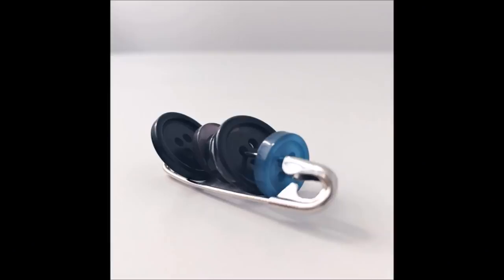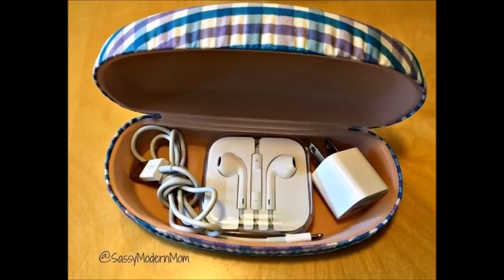5. Store all of your extra buttons on safety pins. 6. Keep your charger and earbuds safe in your purse or luggage using an old sunglasses case.